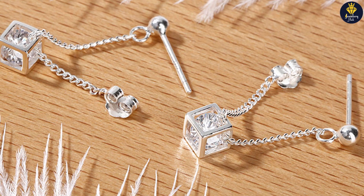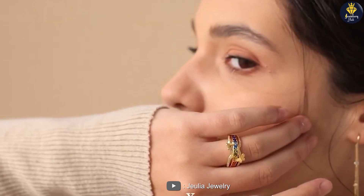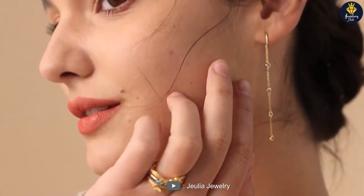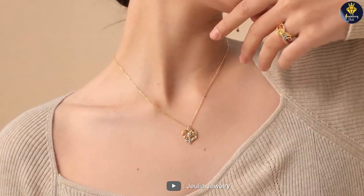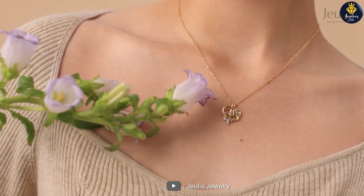From delicate and feminine designs to bold and statement-making pieces, Julia offers a diverse selection to suit various styles and preferences. The attention to detail and high-quality materials used in their craftsmanship reflect their commitment to creating stunning jewelry.